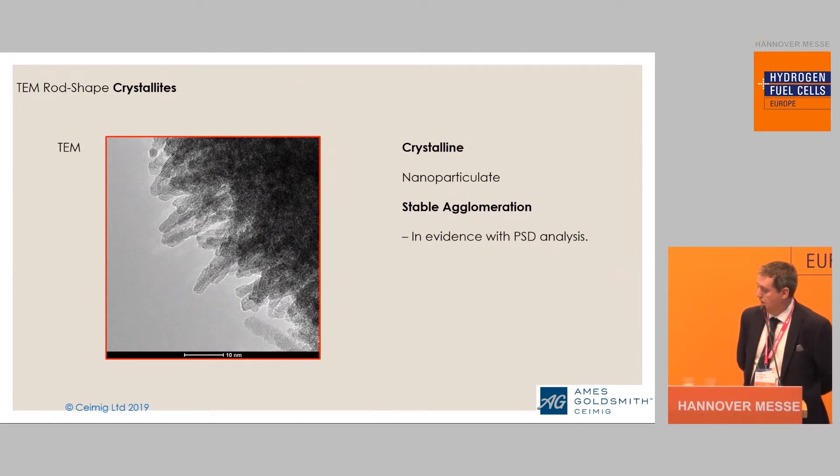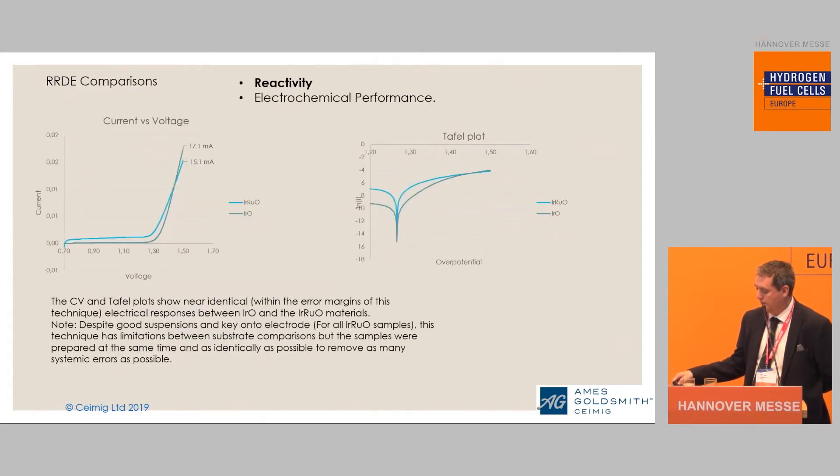When we do further analysis from the point of view of transmission electron microscopy, we can see that our material is very nanoparticulate, which backs up what we are seeing with the XRD. We can also see that our material is surprisingly rod-like in its structure.